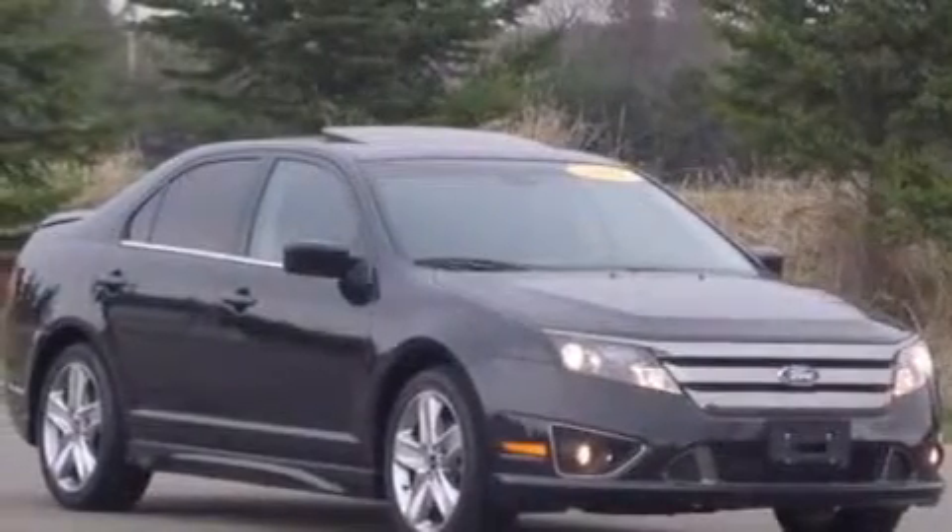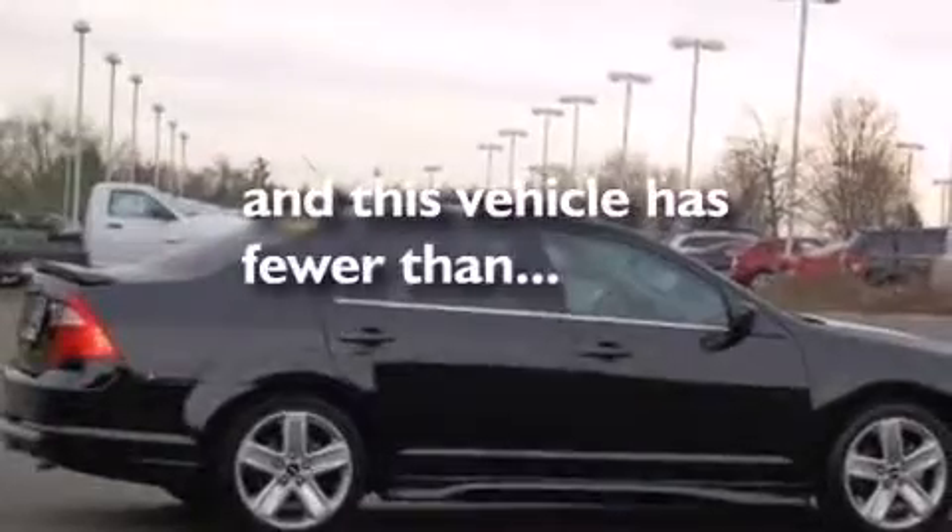Air conditioning, an auto-dimming rearview mirror, front and rear reading lights, and this vehicle has less than 23,000 miles.